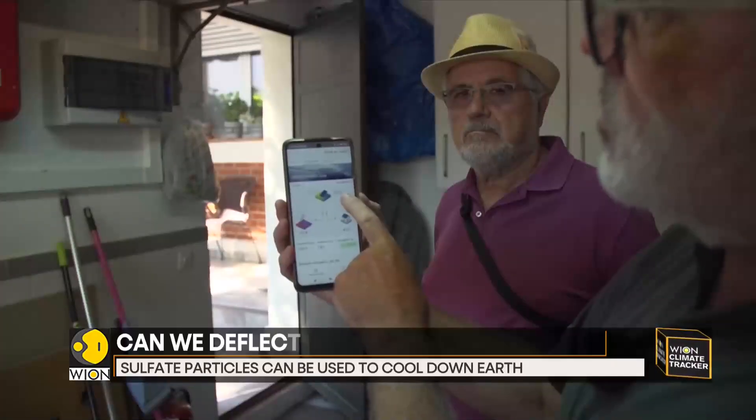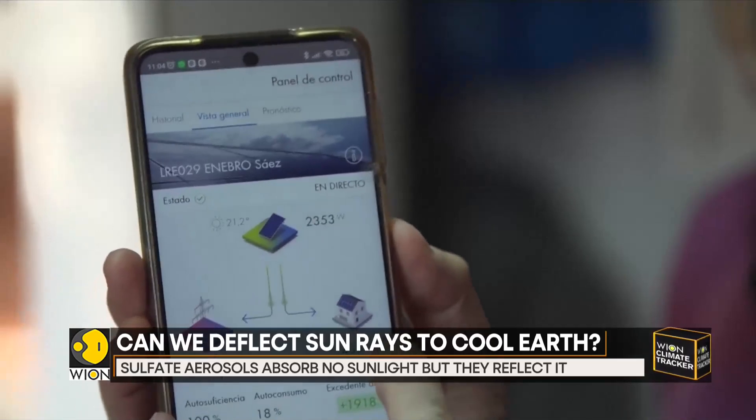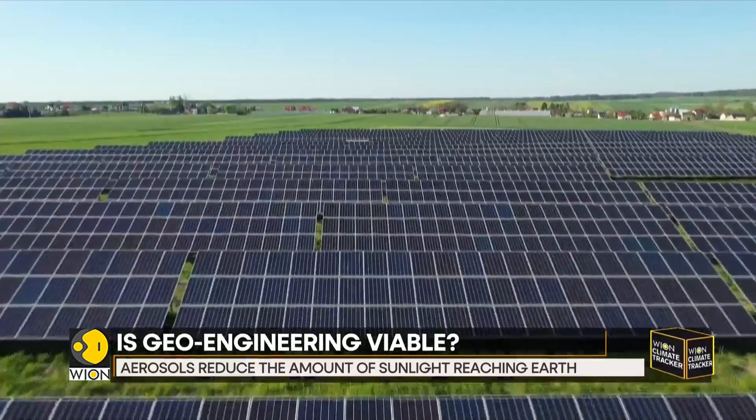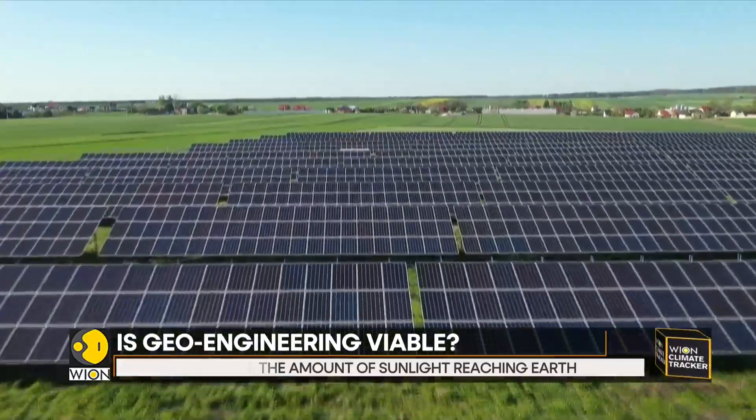Taking all of this into account, over a hundred scientists have called for a solar geoengineering non-use agreement, and Mexico has even banned experiments with this technology.